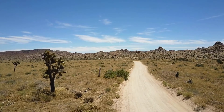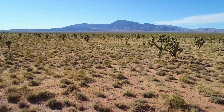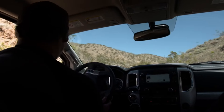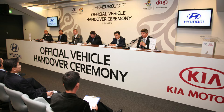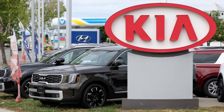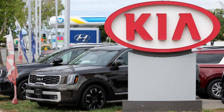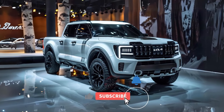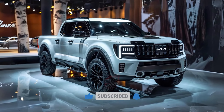A Kia spokesperson clarified to CarScoops that Kia's California Proving Grounds, located in the Mojave Desert, serves as a vital hub for R&D and evaluating Kia vehicles, including those meant for global markets. The Tasman testing at this facility does not imply plans for its sale in the US market. How did you like the Kia Tasman and its features? Share with us in the comments below and don't forget to subscribe.